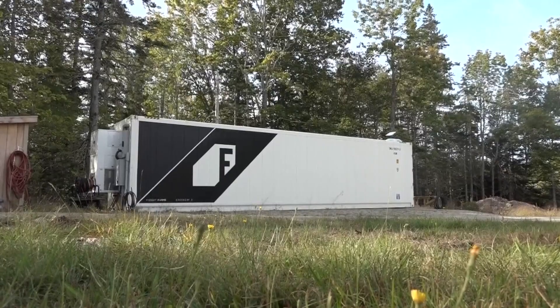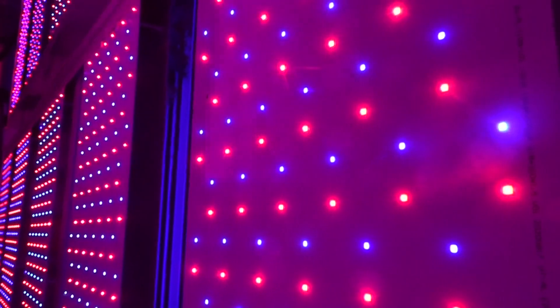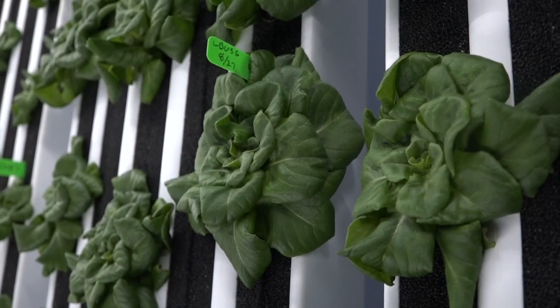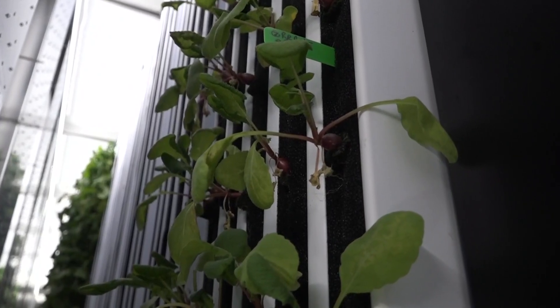He bought the farm two years ago. Through the use of ultraviolet light, some water, and a couple hundred saplings, he says he's able to grow lettuce, kale, and even carrots inside of this converted shipping container. This is a local product, super highly nutritious.